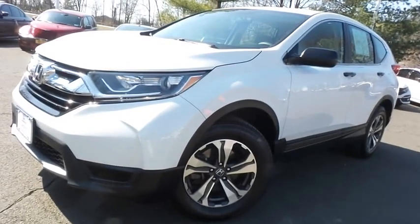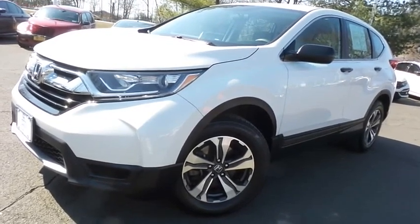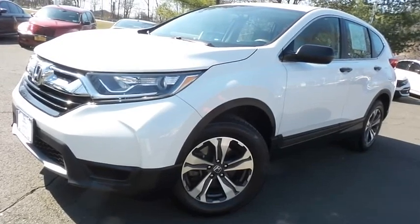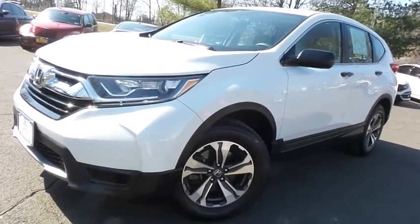Come down to Honda of Nanuet today and test drive this gorgeous like-new 2019 certified pre-owned Honda CR-V LX all-wheel drive with Bluetooth, reverse camera, 17 inch alloy wheels, and only 27,000 miles.